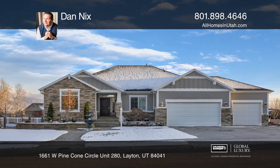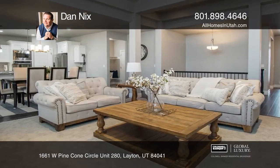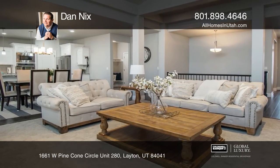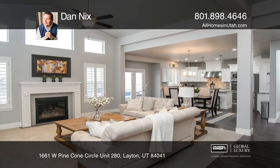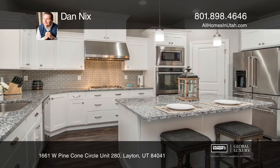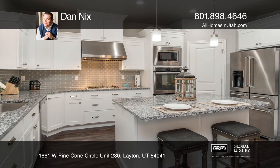Nestled in a quiet cul-de-sac, you will find this sprawling custom rambler bursting with upgrades at every turn. Vaulted ceilings, gourmet kitchen with white cabinets, granite counters, fully finished lower level, main floor master retreat, and a private community pool.